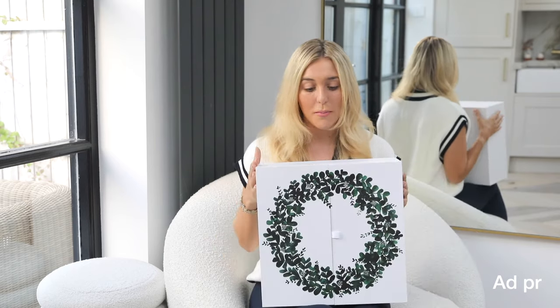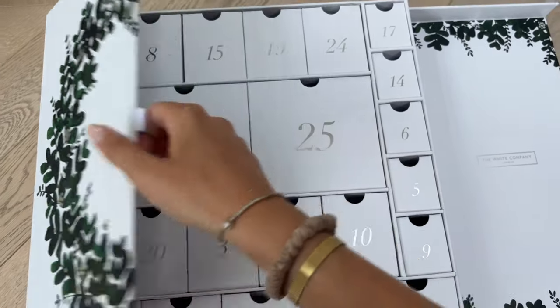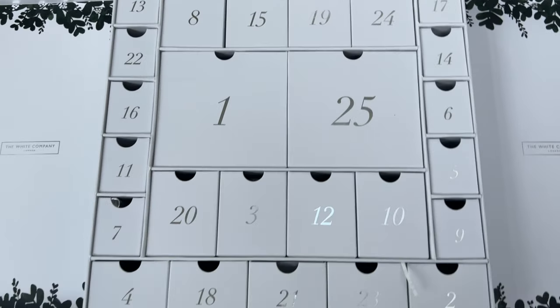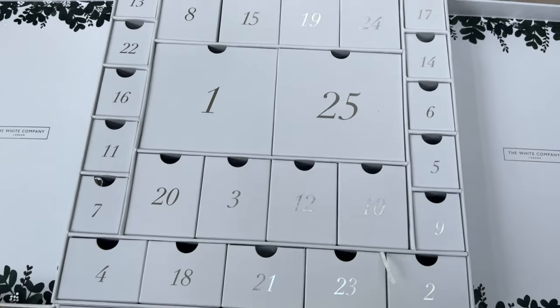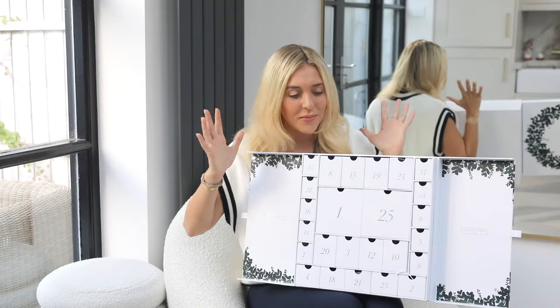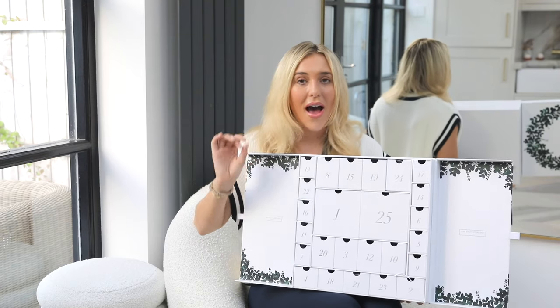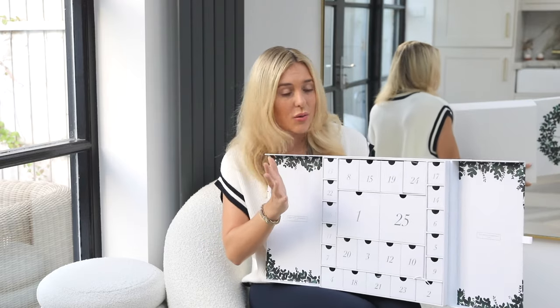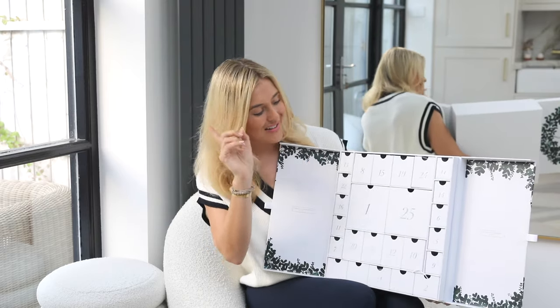Let's start with the box — it is so well made. This is not one to be thrown away; this is one you're going to keep. I think it would be lovely to pop things inside it like minis, travel things, nail varnishes, or jewelry. I feel like this would make a lovely jewelry chest. Even just opening it, it's like walking into a White Company store. Do comment below and let me know where you are in the world, because I know not everywhere has a White Company — it's a wonderful British brand.